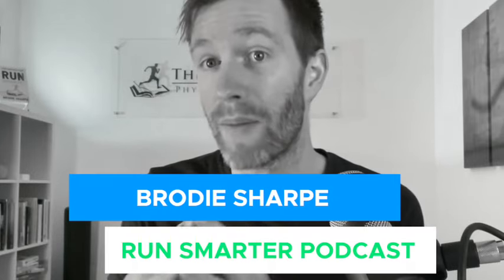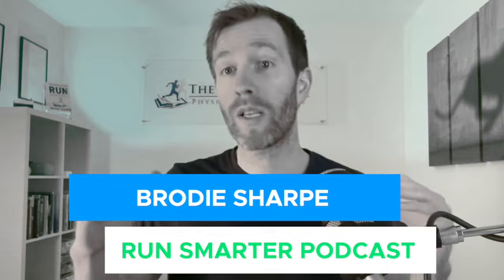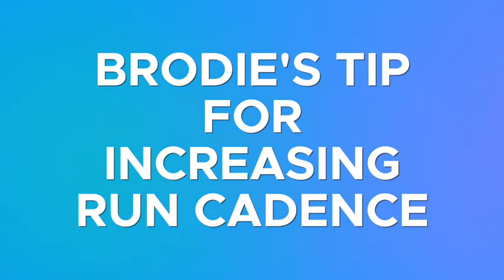That's where a conversation with our pal Brody Sharp — a virtual physiotherapist and host of all the Run Smarter content — comes in. In a podcast we did with Brody, he shared the trick he uses to help people increase their run cadence. What he does is instead of just telling runners to go out on their own and try to increase run cadence,